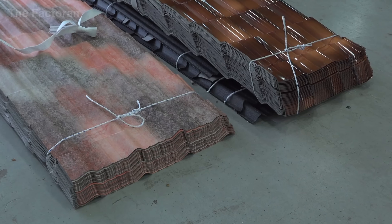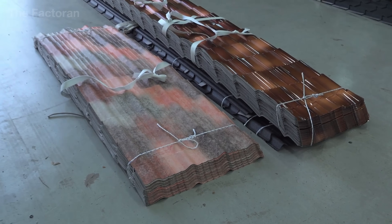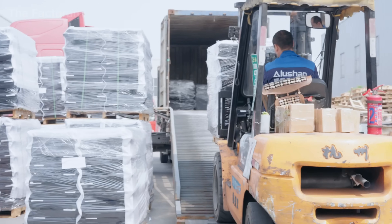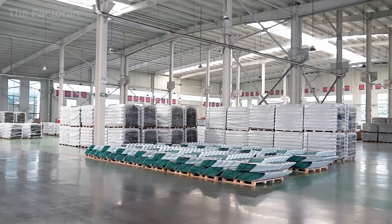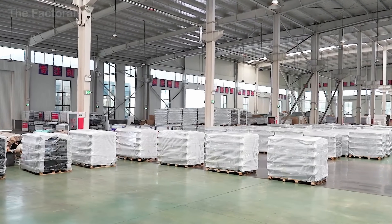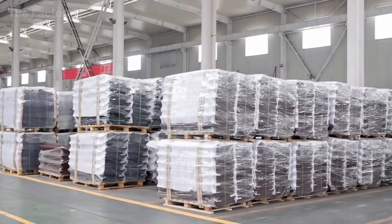Before shipping, workers perform a final check to ensure the wrapping is intact, free from tears or dents that could occur during handling. From this point, the stone-coated metal roof panels are ready for delivery — durable, uniform, and built to protect homes for decades to come.